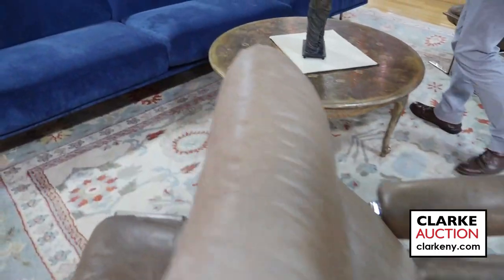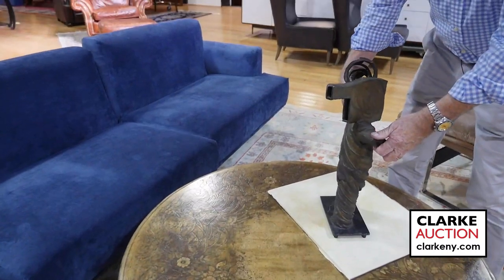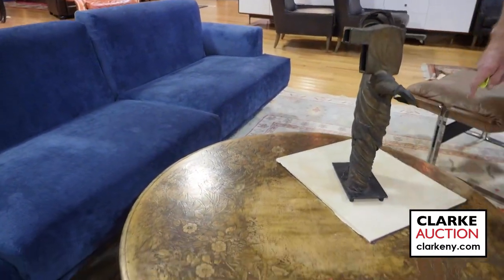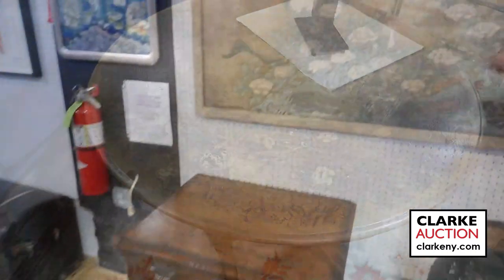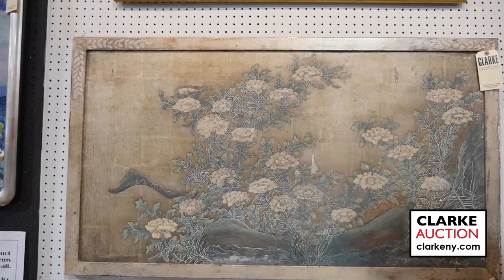Over here, strange to have two Max Kuhn pieces in the sale. We have this wonderful coffee table — it's signed down here, this is also Max Kuhn, but it's a nice big size. You could even make a coffee table out of it or hang it on the wall. So that's nice to have.